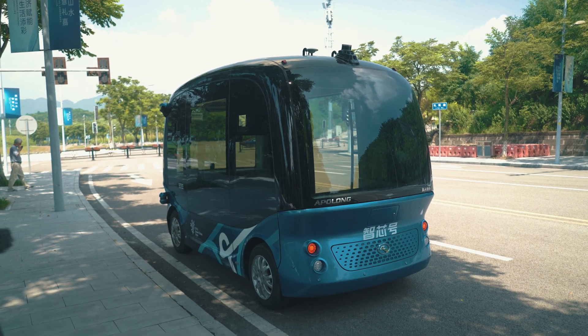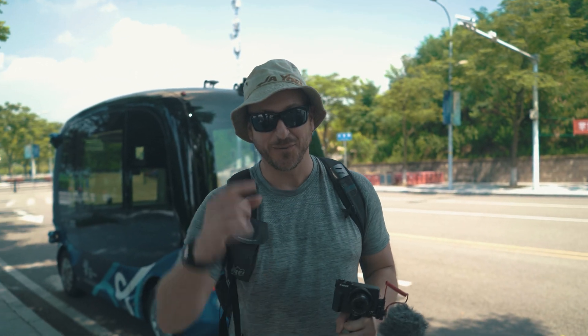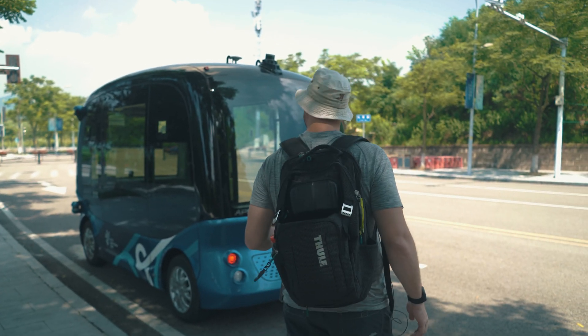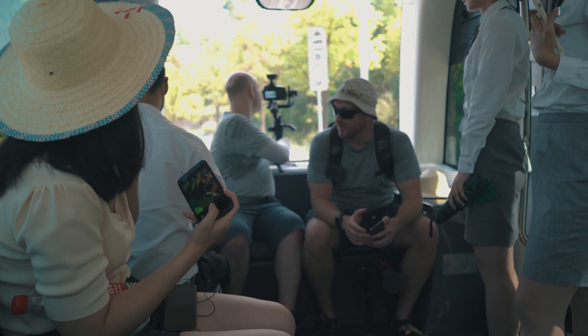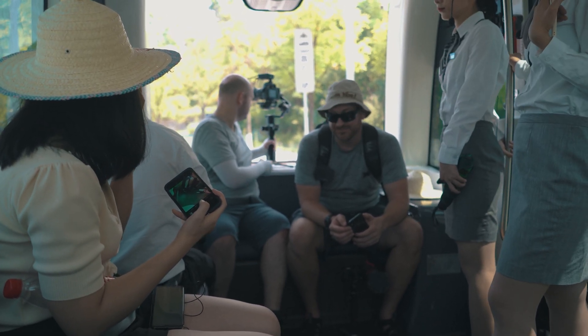Looks like we're going on the smart self-drive bus now. We feel fairly confident as long as it's the computer at the wheel — that's what the technology is for. We're about to go for a ride on the automated self-driving car. They've asked us to put seatbelts on, which is a little unnerving, but confidence is high.